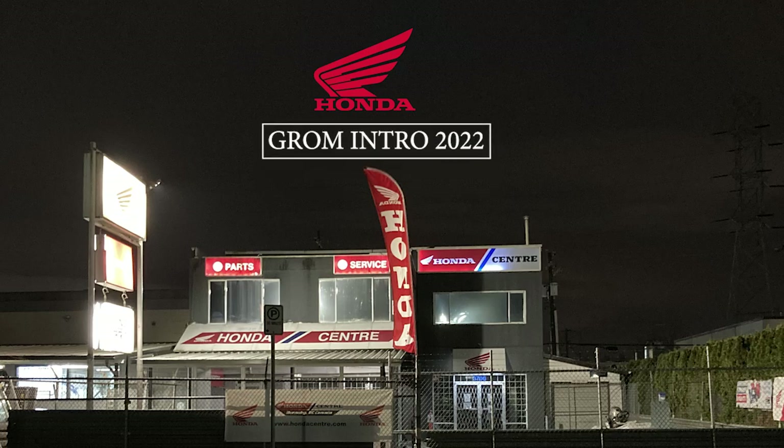The Honda Center in Burnaby, British Columbia has been Grom Central since it was introduced. Here is a great little video on the Grom.